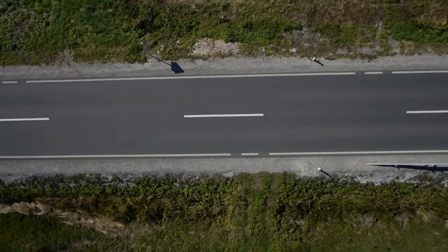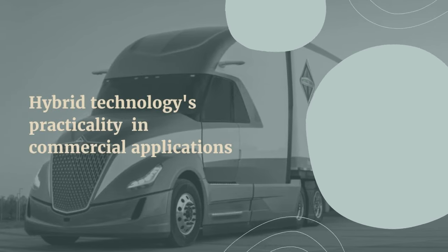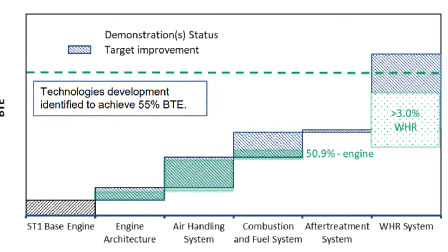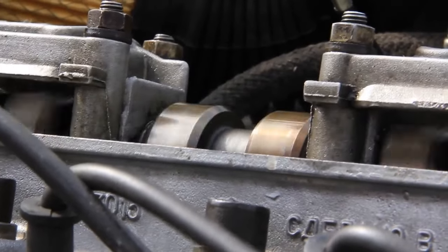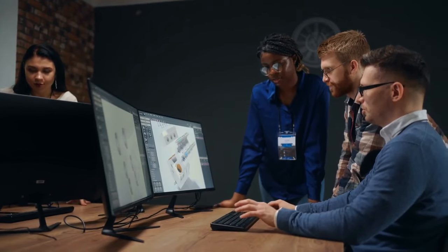Achieving 16 mpg on typical routes demonstrates hybrid technology's practicality in commercial applications. Beyond fuel consumption, Navistar's dedication to efficiency covers brake thermal efficiency, a crucial metric in assessing the overall performance of internal combustion engines. Particularly, Super Truck 2's impressive brake thermal efficiency of 55.2% represents a significant advancement in engine technology.